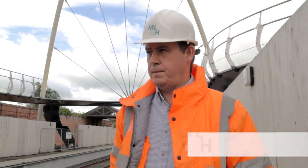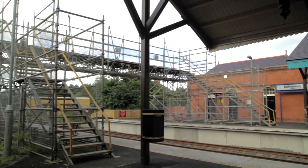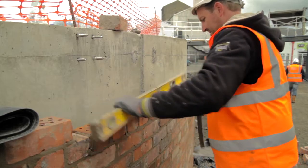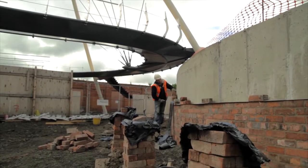McLaughlin and Harvey have been contracted to rebuild a new footbridge here in Ballymoney Railway Station. Originally there was an old footbridge here but it was demolished a number of years ago, and a temporary bridge was put up in its place. Another reason was that a lot of stations are trying to get rid of level crossings. The bridge was actually fabricated off site and lifted into position, so setting out had to be 100% correct.